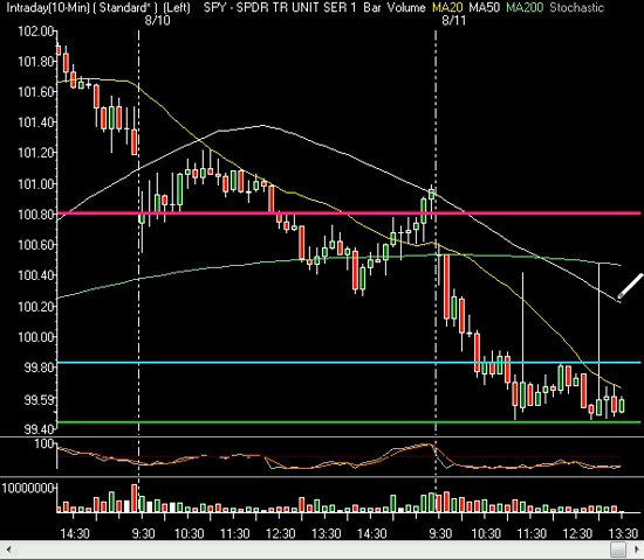If you get through that, you're going to make a push probably all the way to the 50 moving average. See this low right here? Take that low, just stretch it right across. That's your next major level after you hit the 50 moving average right up here, and that level is at 100.25 if we get up there.